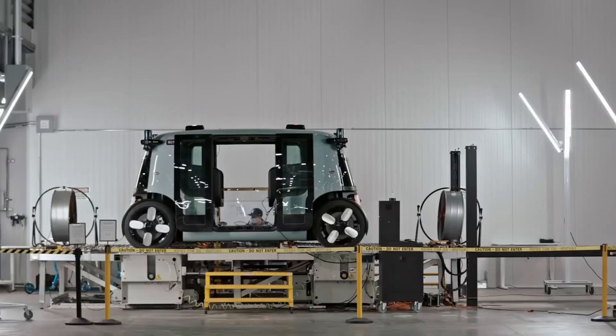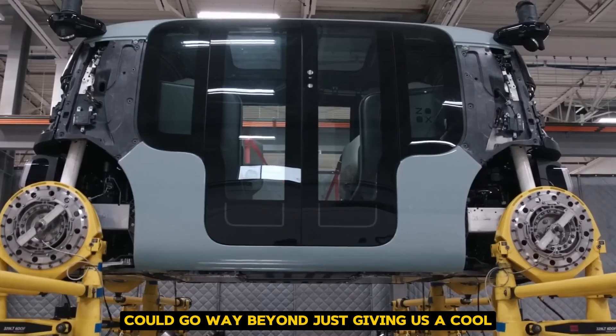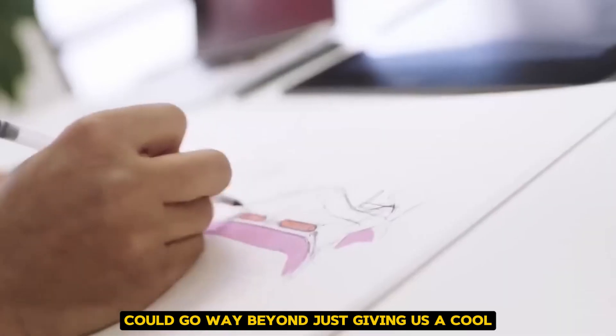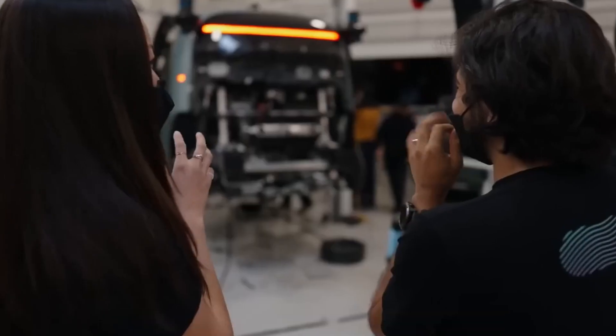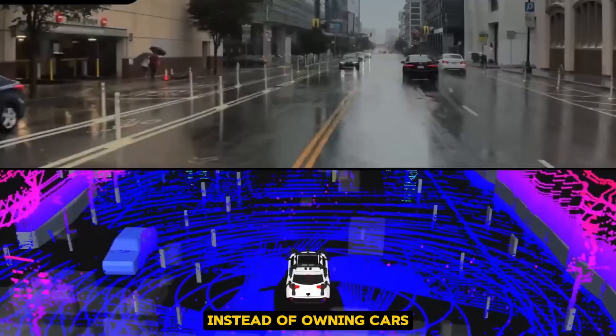But here's something to think about. The impact of RoboTaxis could go way beyond just giving us a cool new way to get around. They could change the way our cities work. Imagine if most people used RoboTaxis instead of owning cars.